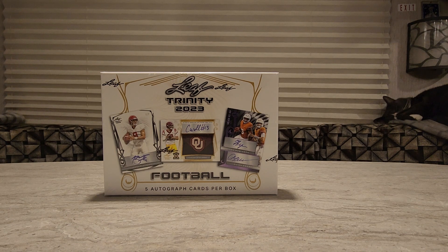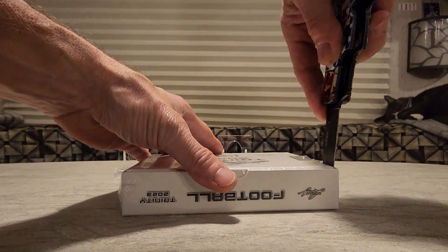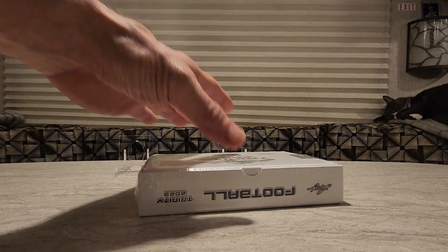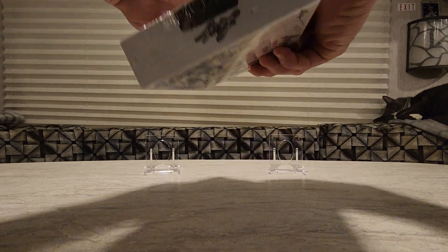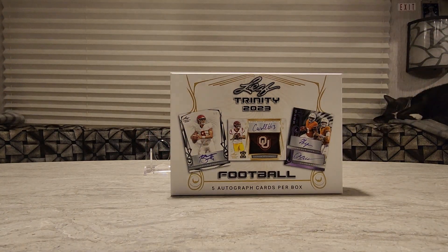Welcome to the Freedom Rips channel. We've got a 2023 Leaf Trinity football box — never done any Leaf before because everybody says it's Leaf. We're gonna get five autograph cards per box. I got this for $175; they're all about $200 now. It's basically all college stuff — they're NFL players but all shown in their college gear.